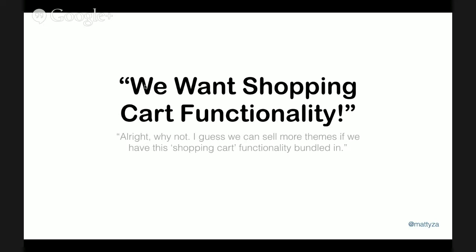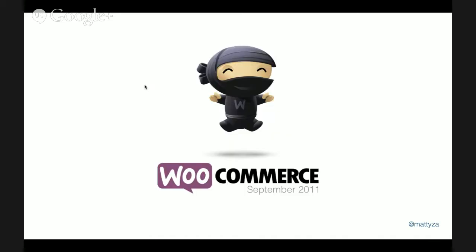We figured, why not — we could probably sell a few more themes by building some kind of e-commerce functionality, or as people called it, 'shopping cart functionality.' We spent about a year and a half, maybe two years, exploring different ways of doing this. I think we started WooCommerce probably about three or four different times, and we ended up in September 2011 with WooCommerce as we know it now.